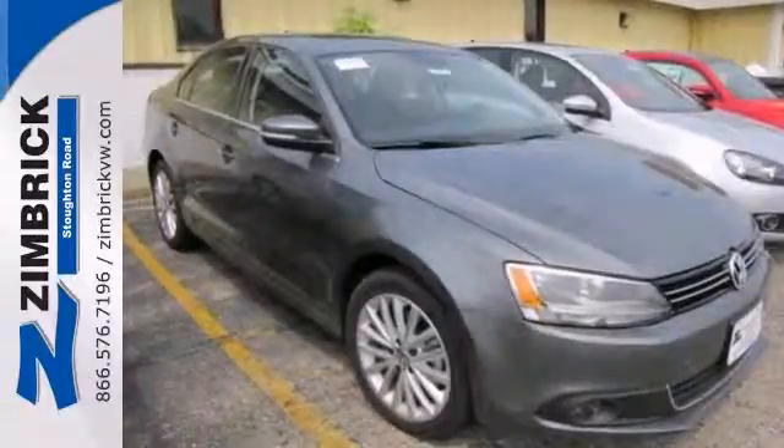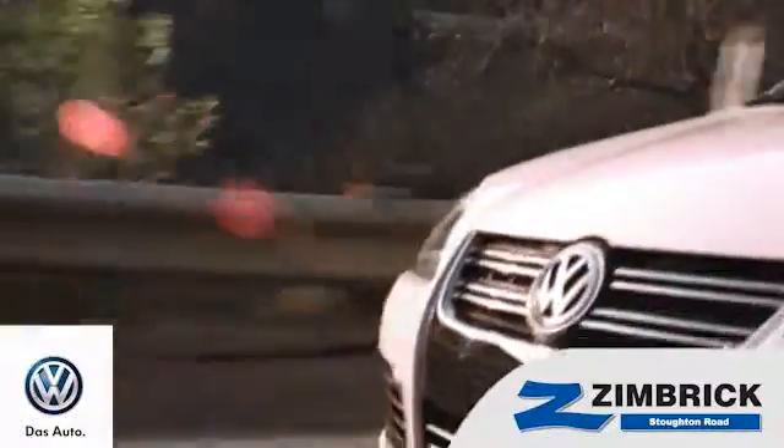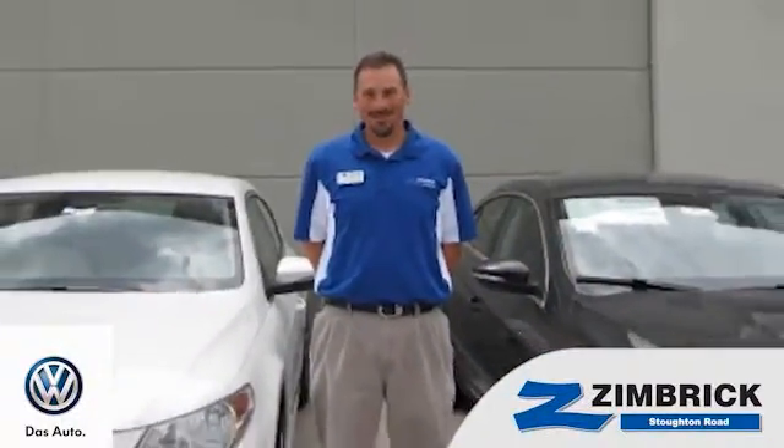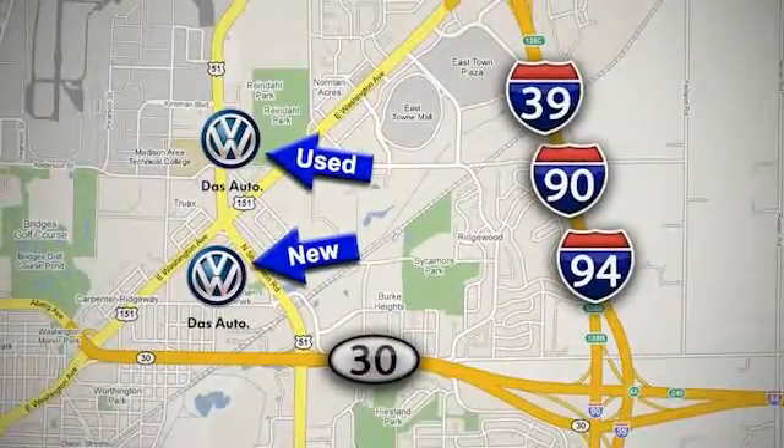Come out and take this Volkswagen for a test drive. We are Wisconsin's only generation best VW dealer — find out why by shopping with us today. Visit our used car lot at 1707 North Stoughton Road, or our new car lot at 1430 North Stoughton Road.